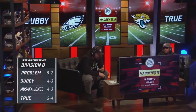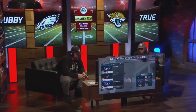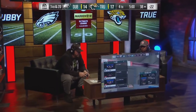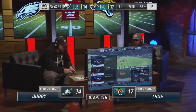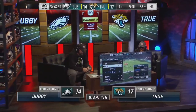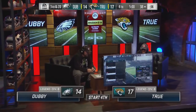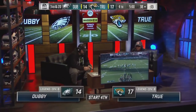Here's Division B standings — Problem on the top, Dubby was in the basement just a few games ago but he's won two straight, and now you got True trying to climb back into it. Start of the fourth quarter, three-point game, True with the ball at the 38. Five minutes to go — this is a good game, Scott. Rivalry match, tight ball game, fourth quarter, deep in the trenches of the Ultimate League in a tight division. Two top talents.